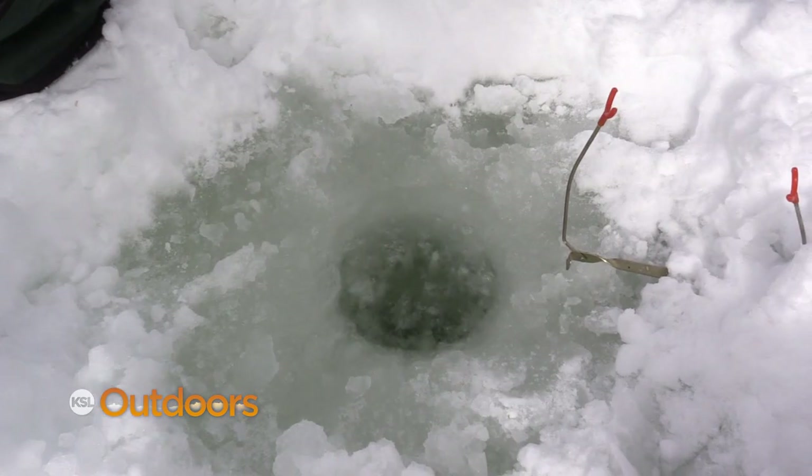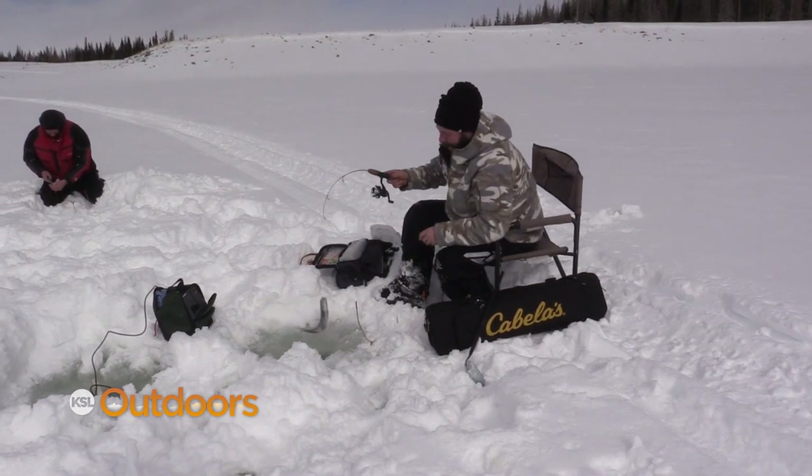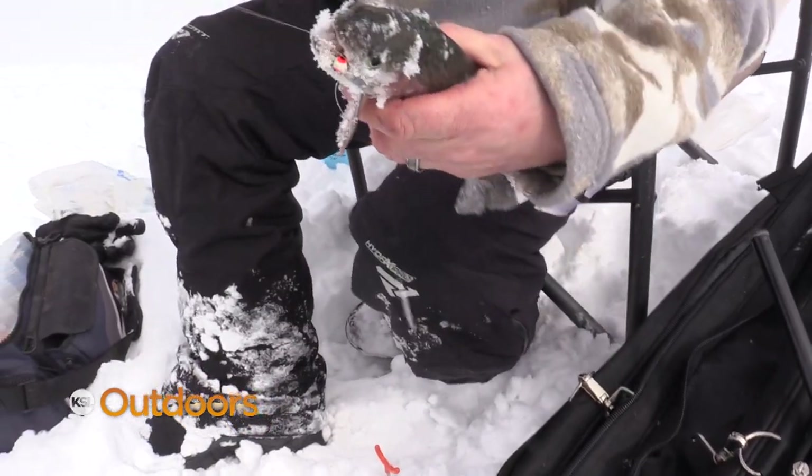There we go. Come on Lincoln, we need a tiger. Another rainbow — not a bad little bow. Looks good. We need to find the bigger boys.